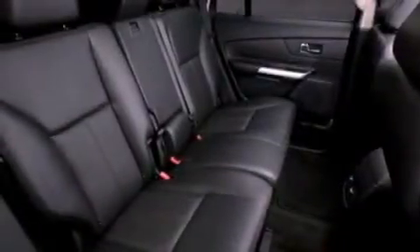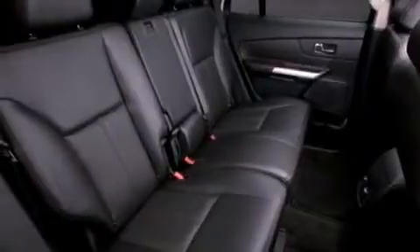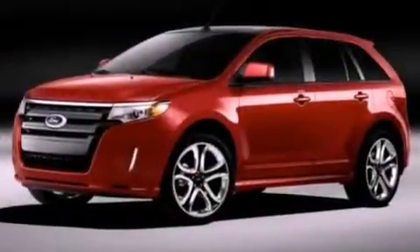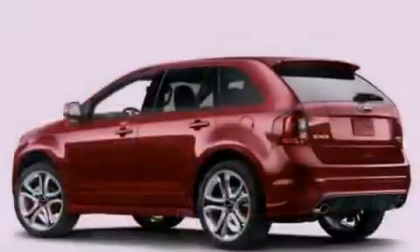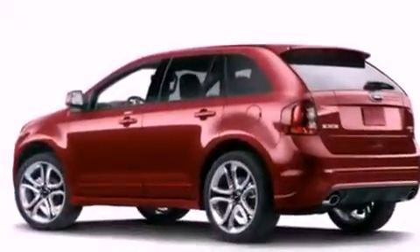The following features are also included: big 18-inch wheels, memory settings for the driver's seat positions so you can recall your favorite position with the push of one button, cruise control, leather seats, and a rear spoiler.